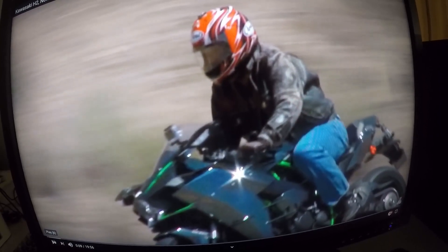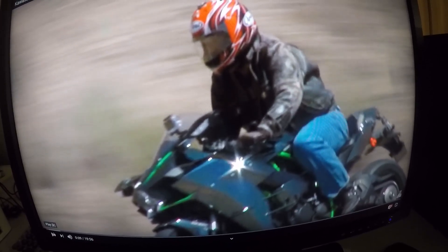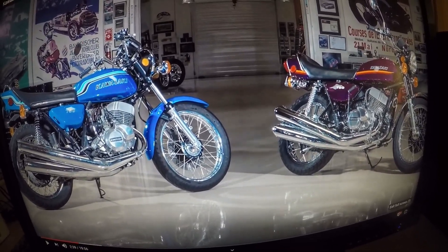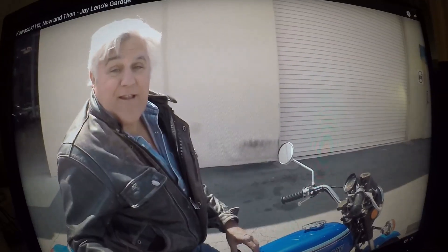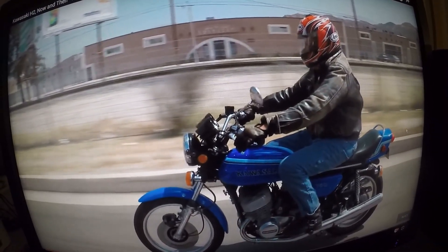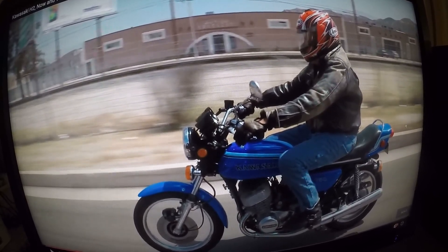This is Jay Leno from Jay Leno's Garage riding the supercharged H2 motorcycle. You just saw a still photo of Jay Leno riding the modern Kawasaki supercharged H2. And here's Jay Leno getting ready to take his first ride on the Kawasaki 750 Mark 4 H2 motorcycle, and then riding the original H2.